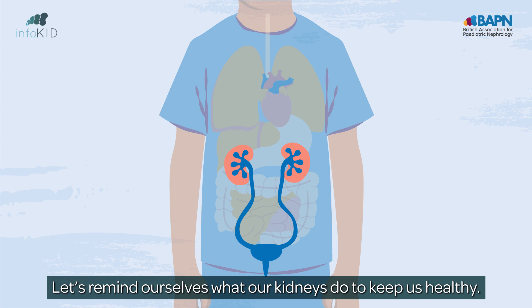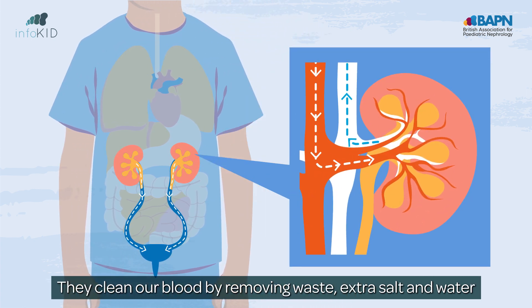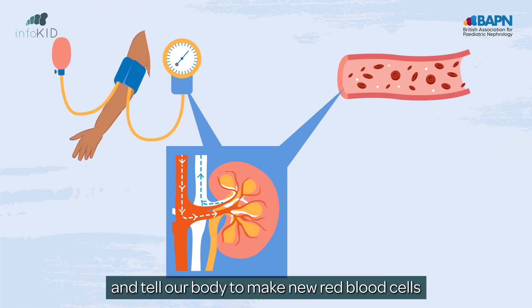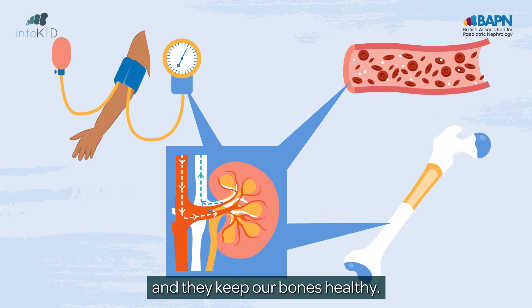Let's remind ourselves what our kidneys do to keep us healthy. They clean our blood by removing waste, extra salt, and water to produce urine, or wee. They help control our blood pressure and tell our body to make new red blood cells, and they keep our bones healthy.